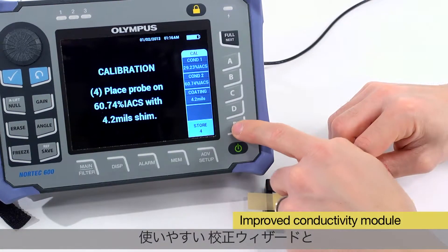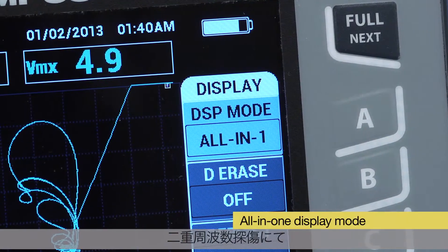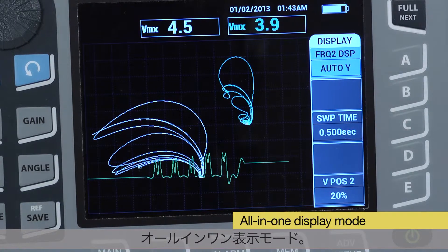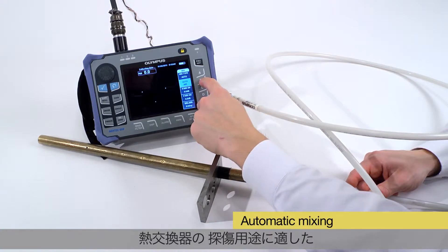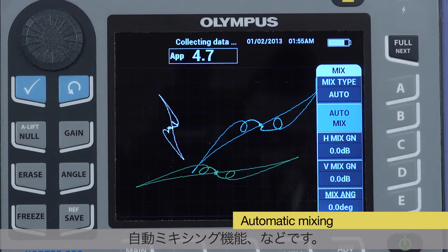An improved conductivity module with an easy-to-use calibration wizard. An all-in-one display mode showing up to three configurable traces in dual frequency operation, and automatic mixing for instant configuration in applications such as heat exchanger tube testing.